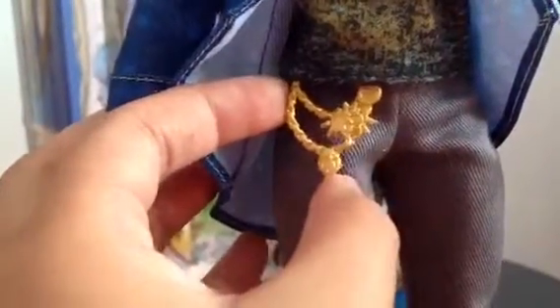His shirt doesn't have that much of a design, but if you look closely he has all these crazy looking designs on his shirt. And he came with a gold chain — C for Charming.